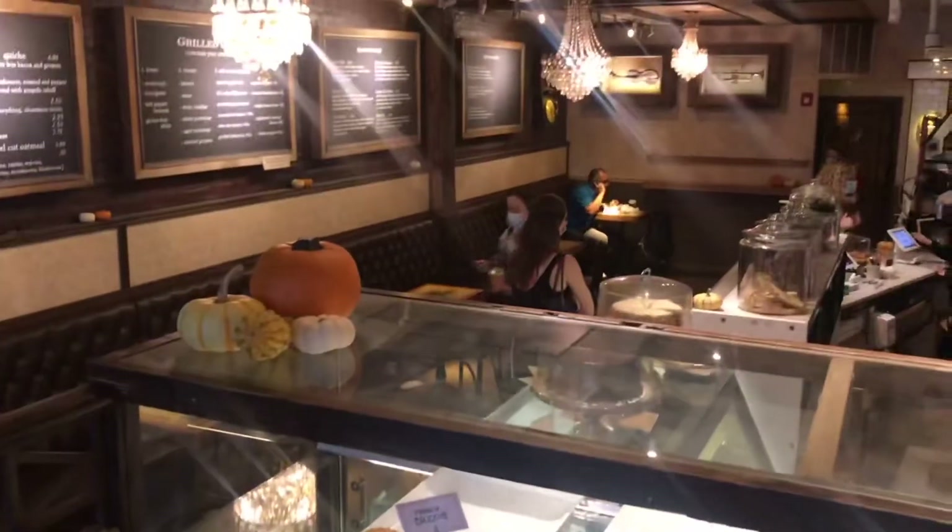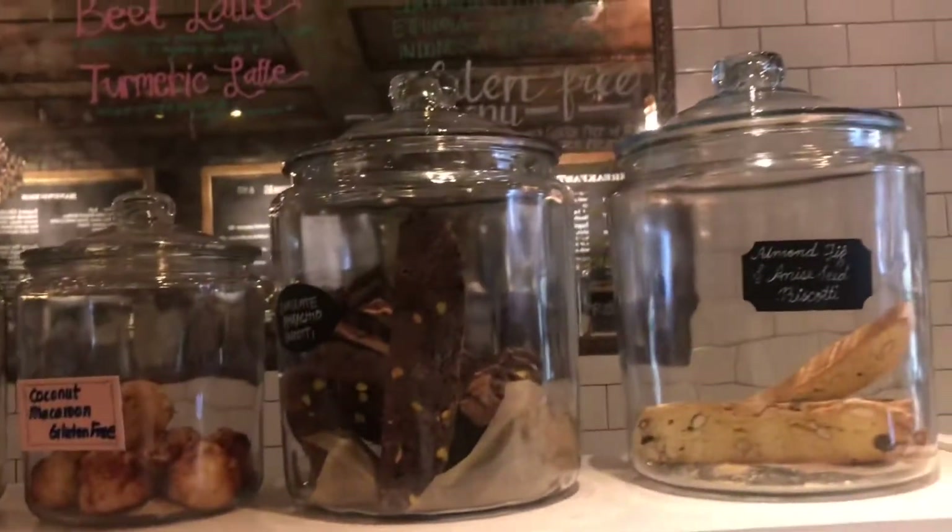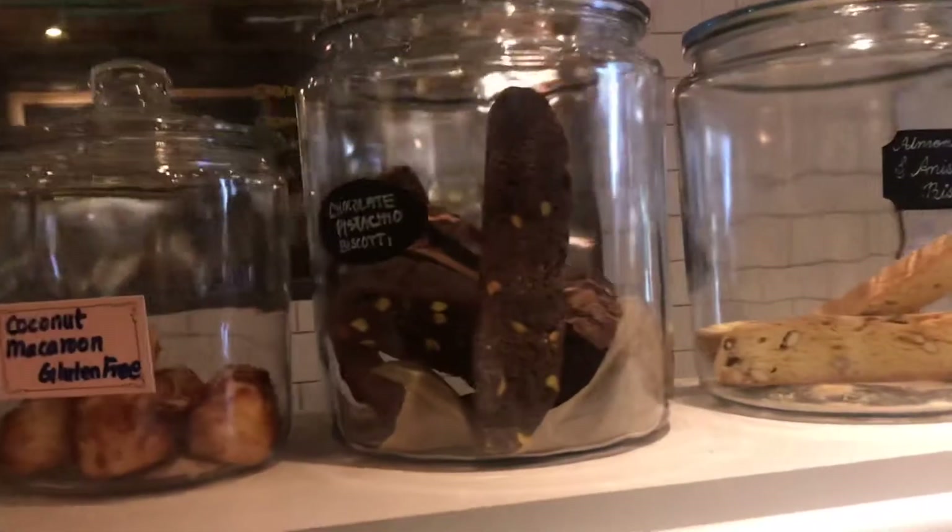Our first stop is the Thinkin' Cup Cafe, and it looked like this on the inside. It had a ton of vegan options like the Snickerdoodle cookie and this chocolate biscotti. They actually have a ton of dairy-free options online.